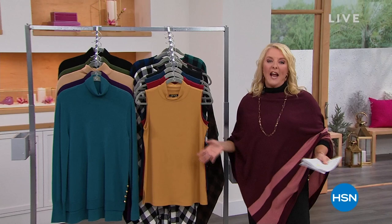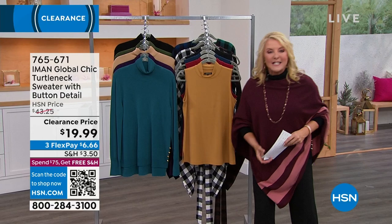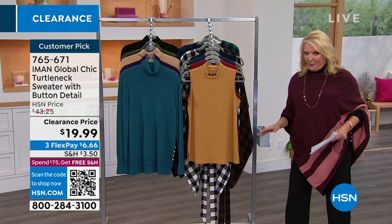I have called this show the Iman Greatest Hits, and here's why. Of all the items we're going to do, everything's on sale — and it's not just like $3 off. We're talking some substantial savings. Also, of all the items, seven of these are some of your favorites. You have named them a customer pick.